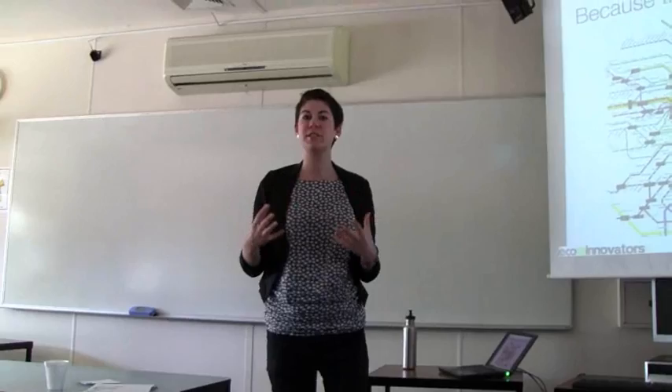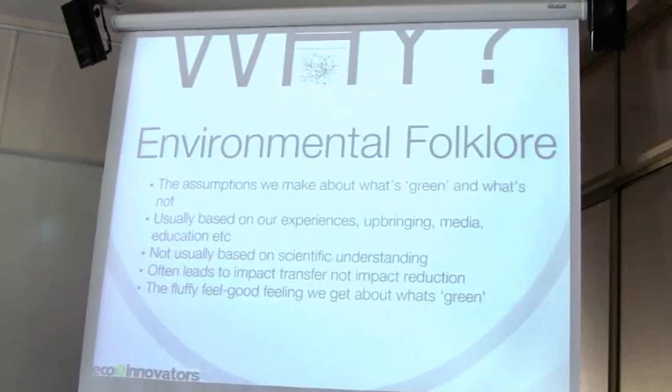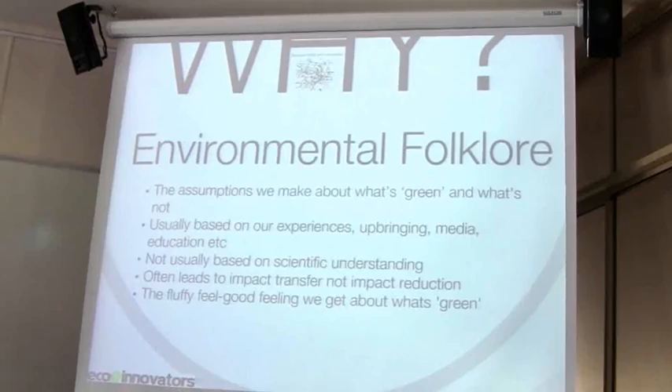A lot of the time what we default to is what's called our environmental folklore — what I refer to as the fuzzy feel-good feeling you get when you're doing what you consider to be the right thing. When you make a choice like riding your bike instead of getting in a car, or selecting something biodegradable instead of made from plastics, you make decisions based on a framework about what's good and what's bad. Unfortunately, a lot of our environmental folklore is based on experiences, media, upbringing, and family — things that aren't necessarily robust scientific processes giving us the best information.